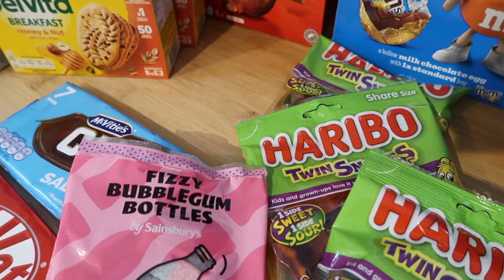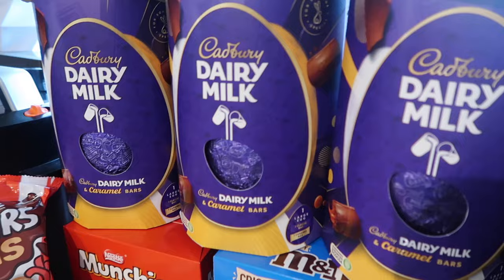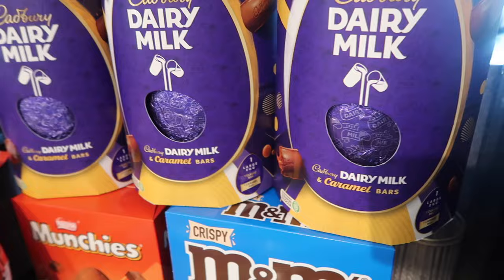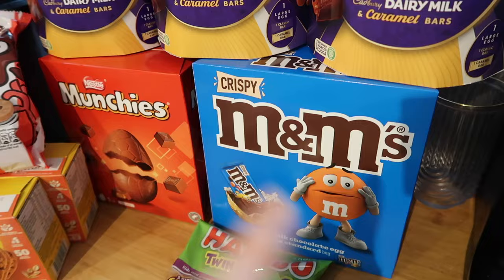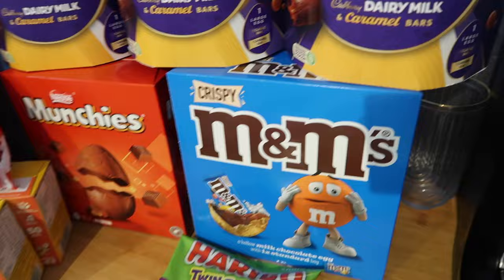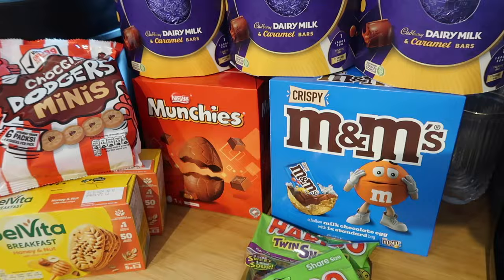It's Easter so Steve and I got the boys a Cadbury Dairy Milk egg each. We used to do massive Easter egg hunts around the house but they're too big for that now. I also got a separate egg for my youngest son from the older two, so they can pay me back for those — he's already bought their eggs but they haven't sorted his yet.